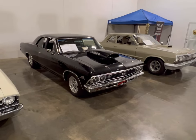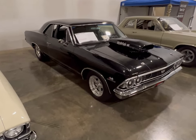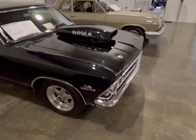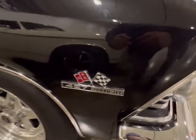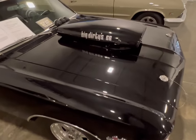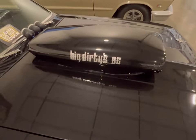Hey guys, check it out. Found a '66 Chevy Malibu Chevelle — this thing is a real nice beautiful black on black with chrome. As we look, you see it has a 427 emblem on here, Turbojet, but as you look at the hood, you see whoever built this did something to this thing with that big air scoop on the top of it.